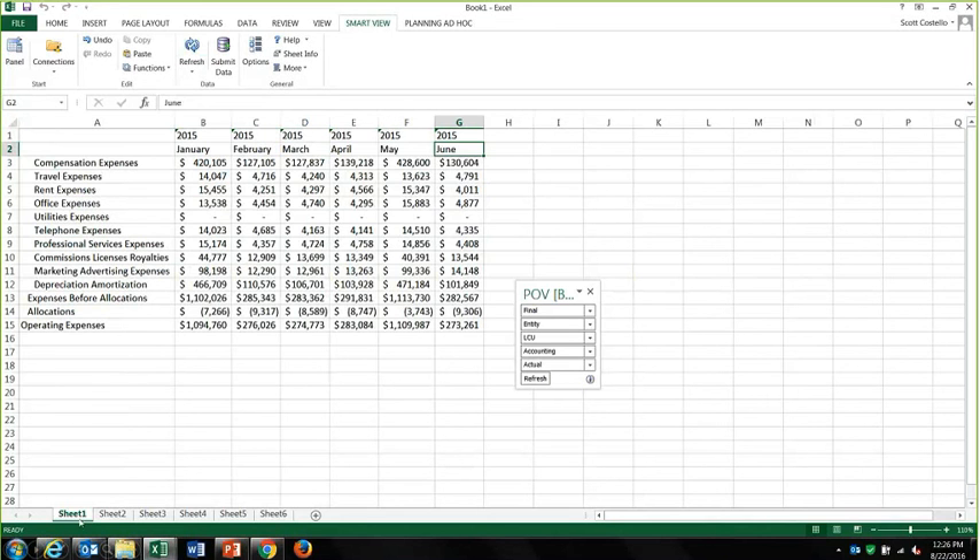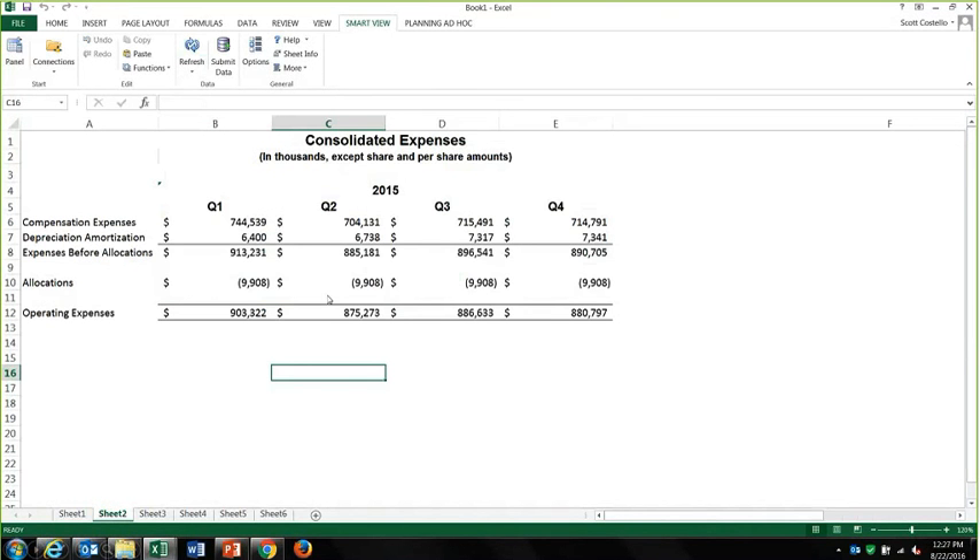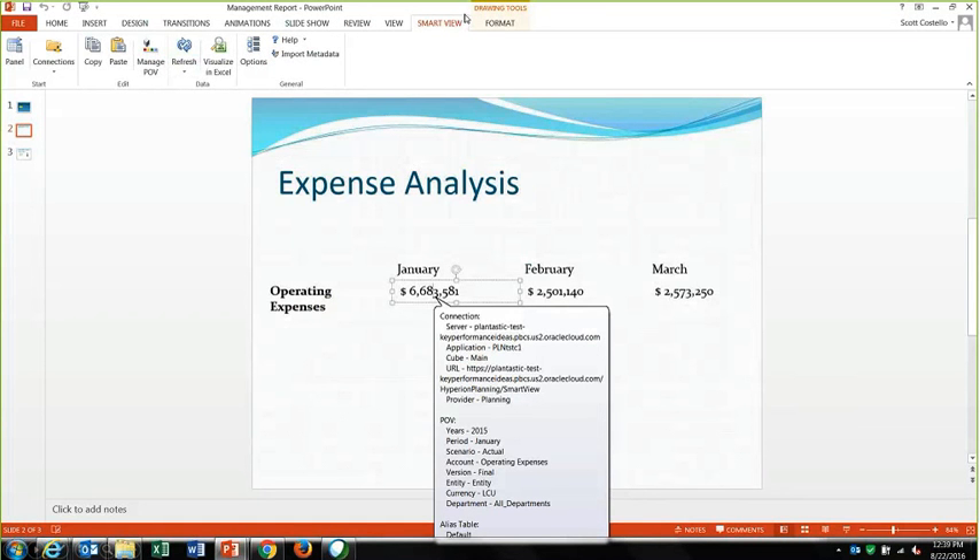SmartView is great for ad hoc analysis, but for total reporting I can also produce pretty-looking formatted reports — bold things, format things, put logos in. It also works with PowerPoint. In PowerPoint, I have a SmartView add-in where I can bring in the same data — and this is a live link back to my application, not just a copy and paste from Excel. That means I can drill into it, change my point of view, and update my PowerPoint presentation every month, every quarter, or every year with just a few clicks.